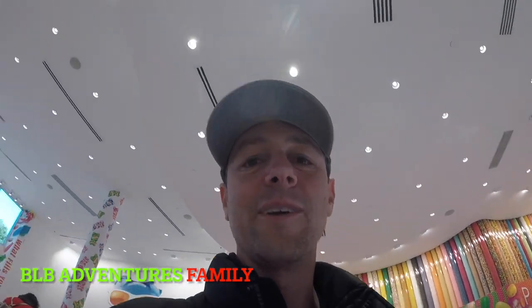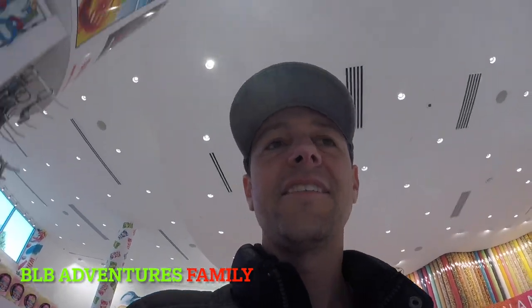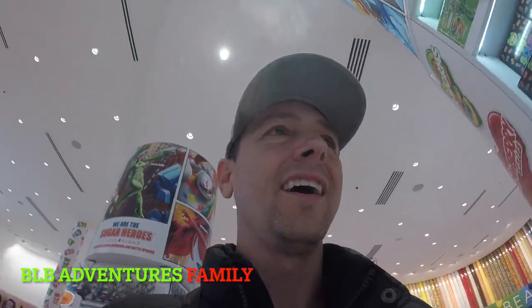So if you want to take your kids, or as an adult, enjoy some cool candy, definitely check out the I Love Candy store. It is pretty dope.